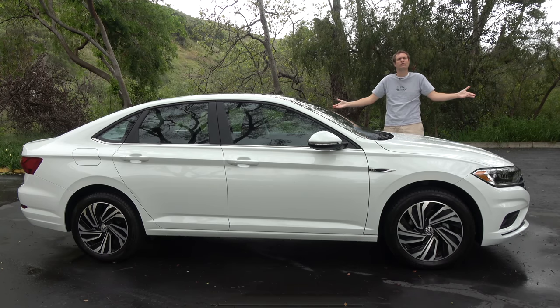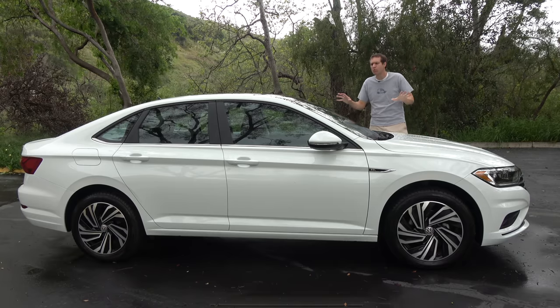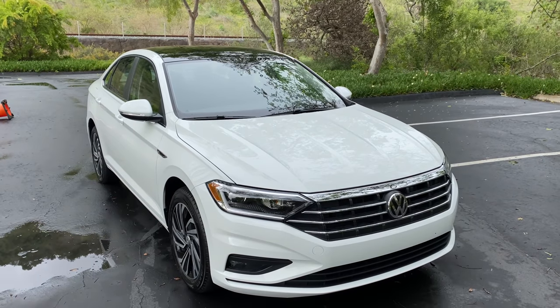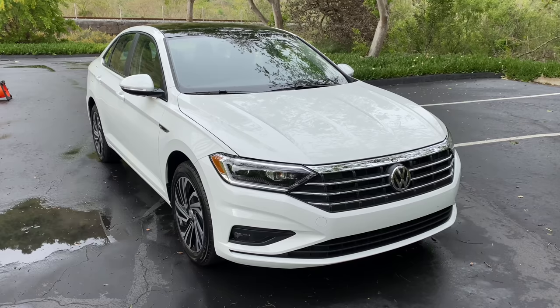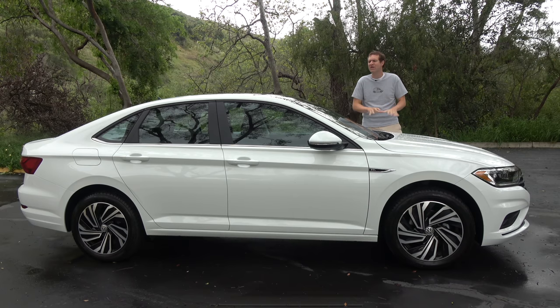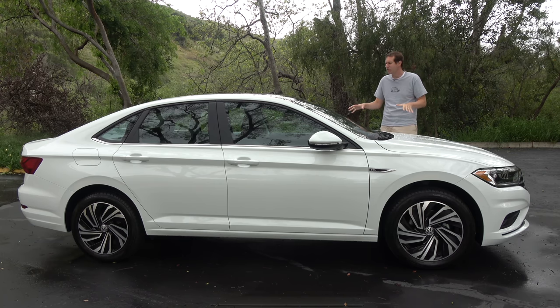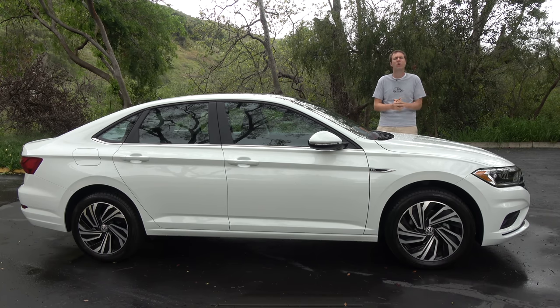This is a 2020 Volkswagen Jetta, and it's a nice little car. It was once the nice little car — the compact sedan you got if you wanted something a little nicer than a Honda Civic or a Toyota Corolla. But in the last few years, sales have declined dramatically, and people just don't seem that interested in the Jetta anymore. Today, I'm going to review this car and explain what's going on.